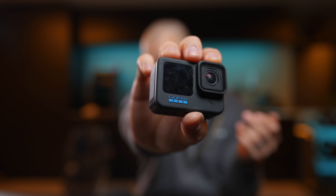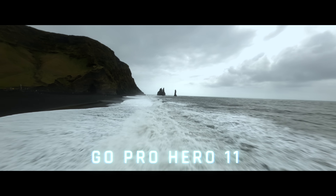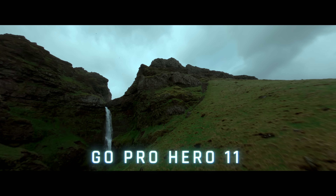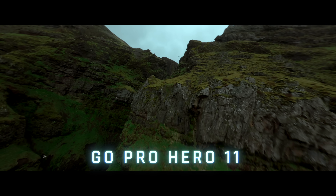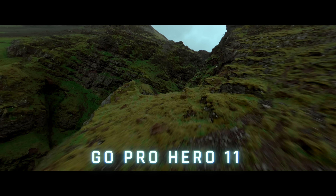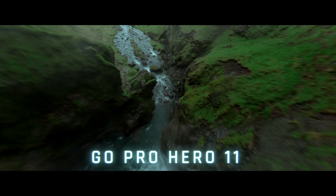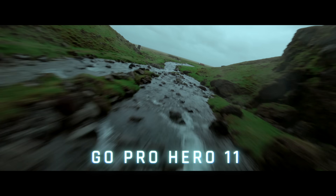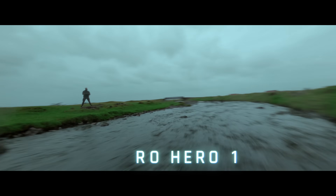I also highly recommend having some sort of action camera. This is the GoPro Hero 11, which I use whenever I fly my drone. You could also use the DJI Osmo — almost all action cameras are amazing at this point so you can't go wrong with either. The GoPro and the Osmo Action 4 are on a specific level, and I made a comparison video you can check out.